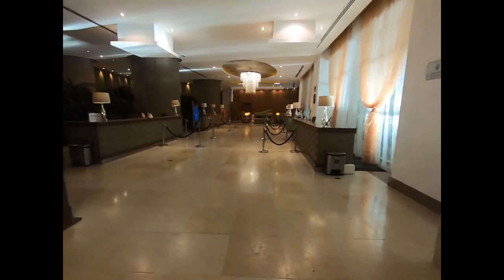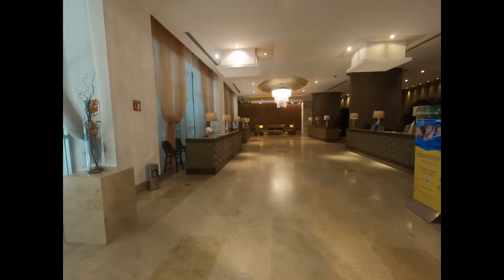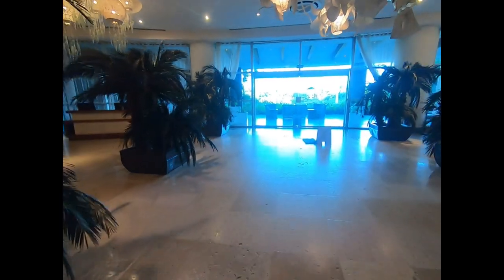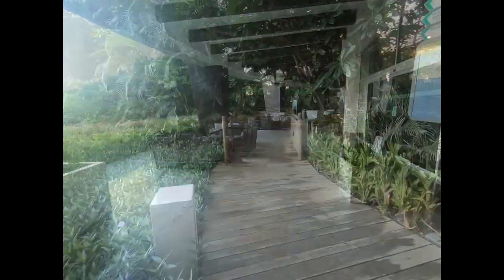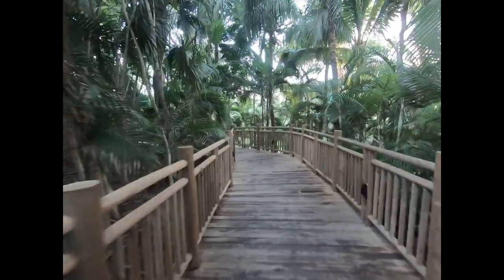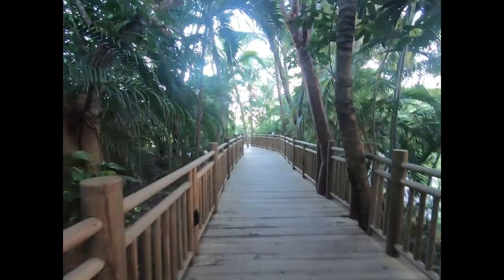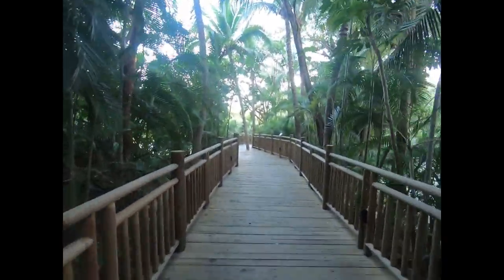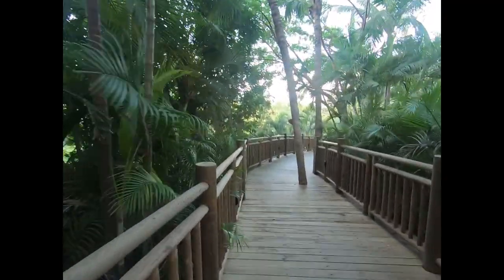You know, the check-in lobby. Must be here for a convention — they have convention facilities here. We're going to head straight on out through a little outdoor lobby at the Grand Bliss and take one of the ubiquitous boardwalks. You get a lot of walking here. It's a spread-out resort, which adds to the beauty of the place, but you definitely get your steps in.